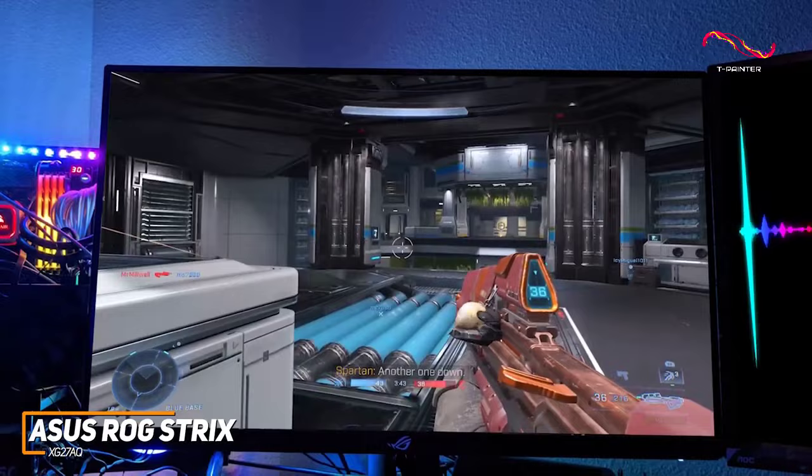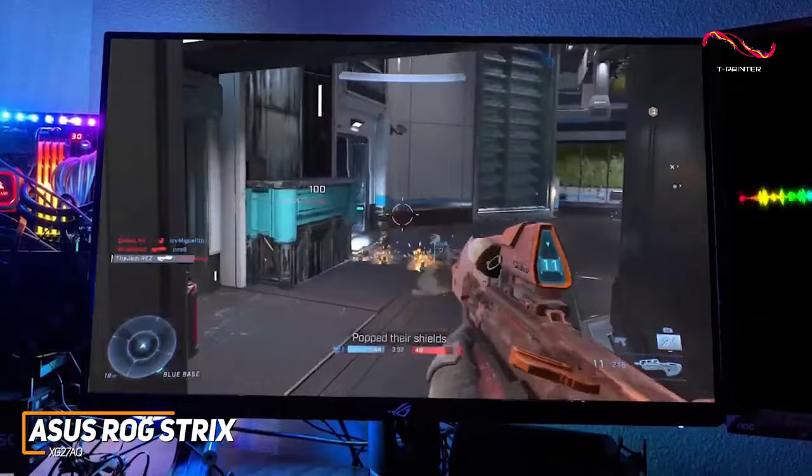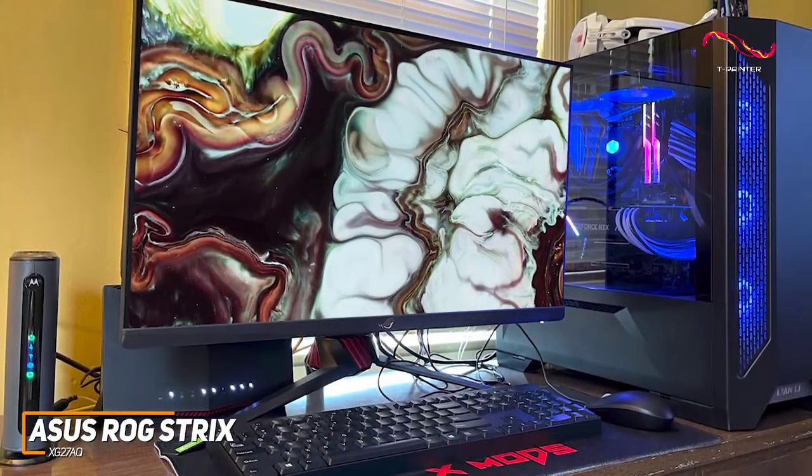Even more, it features a low 1-millisecond input lag that's perfect for competitive gaming, ASUS's extreme low-motion blur sync technology for smoother motion, and G-Sync compatibility to eliminate screen tearing or ghosting.